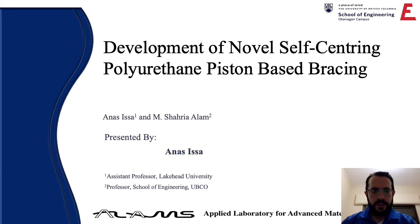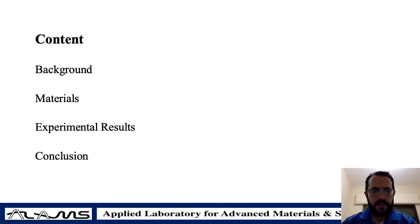For today's presentation I'm going to go through a few elements. First of all I'm going to give a quick background about the topic and the materials that are used in this system. I will show some of the experimental results that have been obtained and finally I will provide some conclusions.